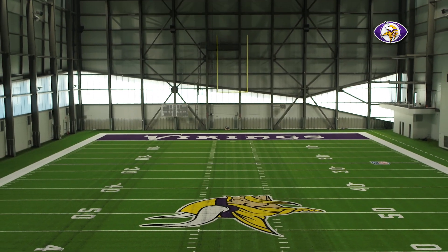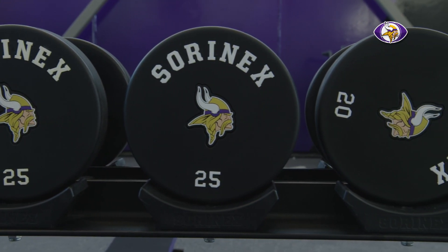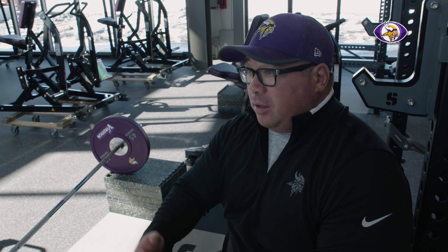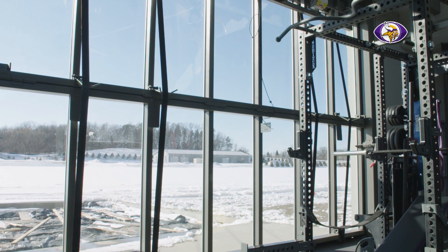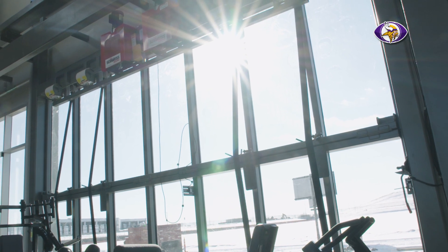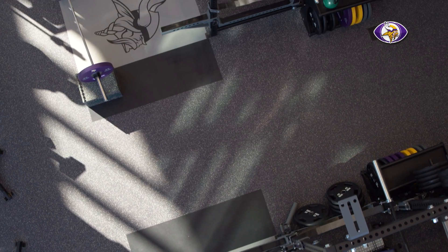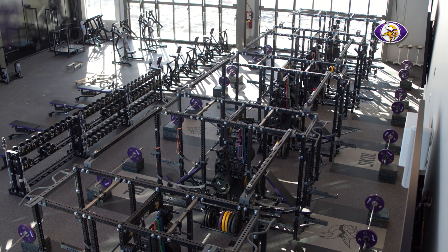Time is a premium in the planning process, and the ability to go inside and outside immediately was something we took into consideration. It gives kind of an indoor-outdoor feel to it. We spared no expense with the type of equipment, and the support we've got from ownership, Rick, and the coaching staff in regards to doing what's best has been tremendous.